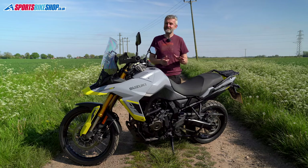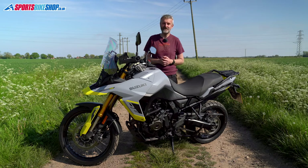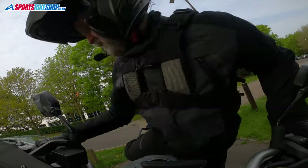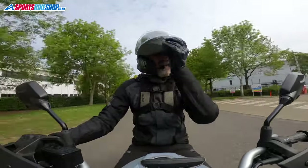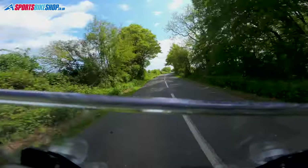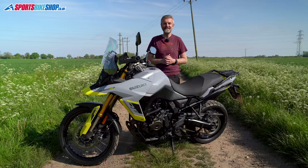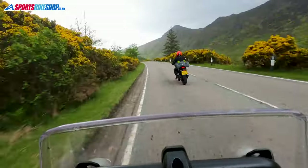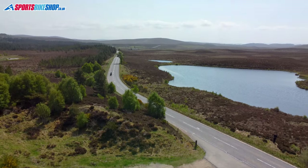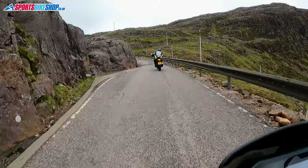I rode 400 miles on my first day with this bike, it had its first service done the next day, and then I set off on a riding holiday to Scotland the day after that. It didn't even take half of my first day to get used to it — I knew within the first hour that I was going to be very happy with the V-Strom 800DE. I went with my partner Helen on her Honda CB 750 Hornet and we did 1,400 miles in a week.